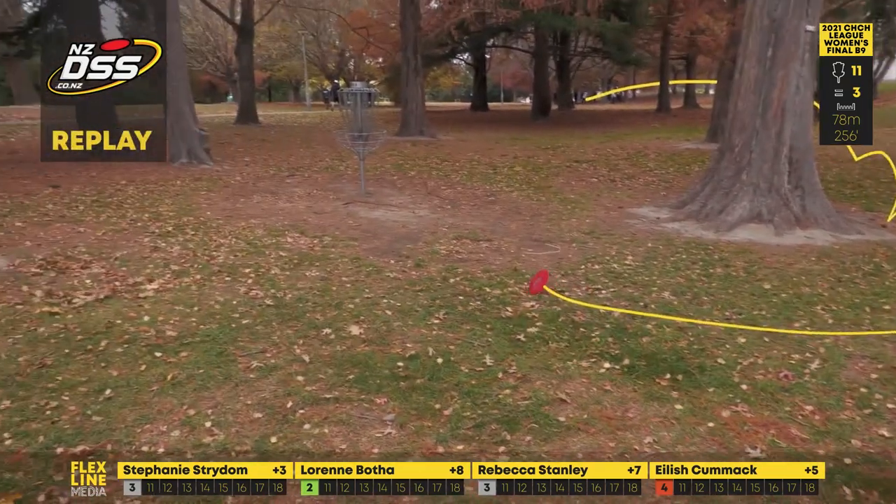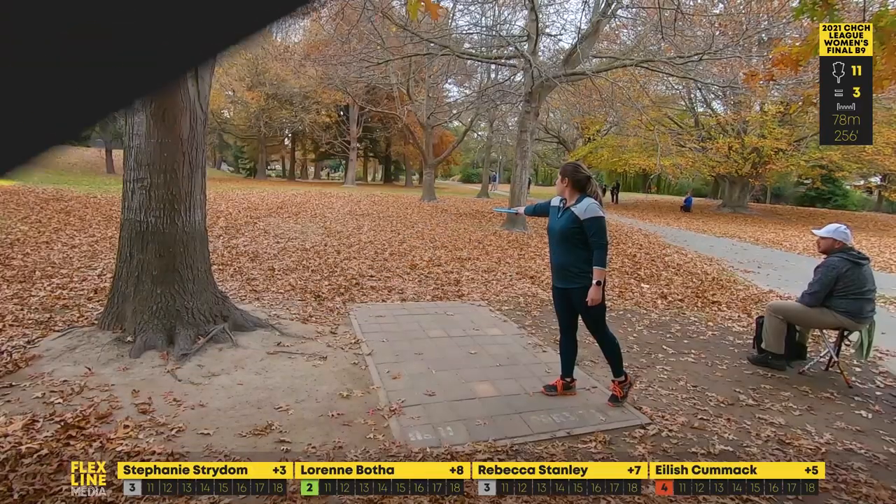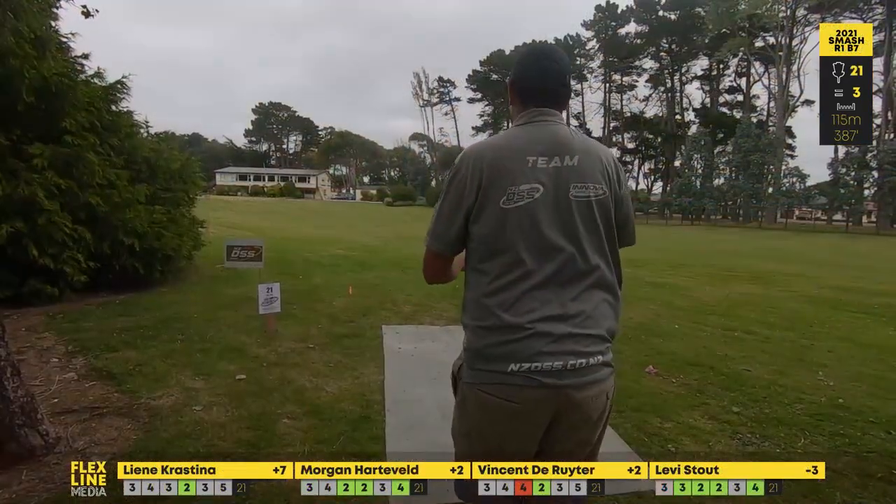Look at this — we've got our first follow flight from Flex Line Media, that is incredible! We definitely need to see more of that in upcoming videos. It looks like Morgan is going to offer that backhand shot.